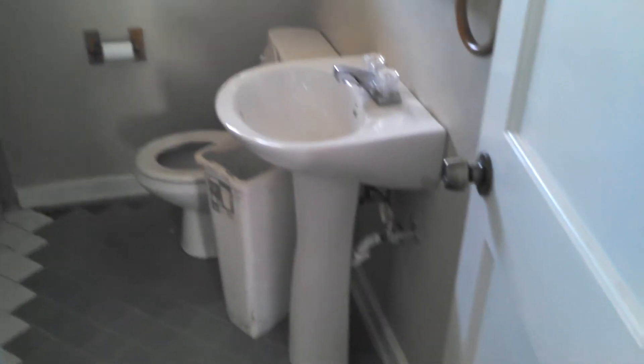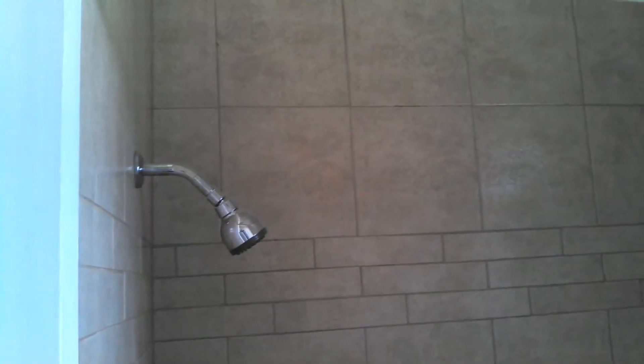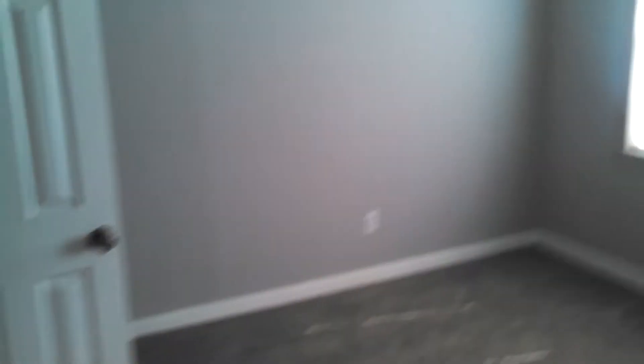You have your bathroom, pedestal sink, tub shower combination with shower head and backsplash. New carpet, bedroom.